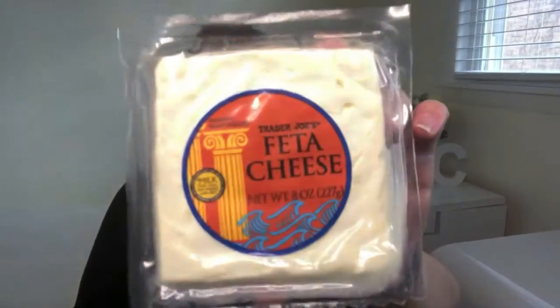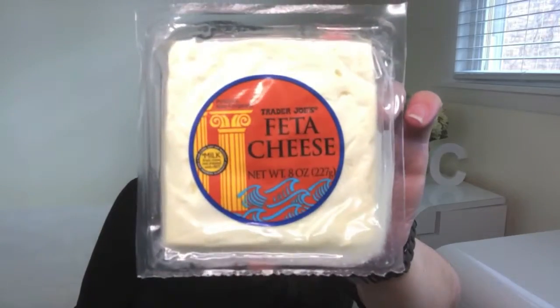It tastes exactly what I would want and expect feta cheese to taste like — it cannot not be in my refrigerator. I use it all the time when I'm making Greek omelets at home, or if I'm ever in the mood for just that taste of feta I'll cut off a little piece and enjoy that bite. It is very delicious. So if you're like me and aren't a fan of sheep's milk or looking for a cow's milk feta option, this is it — absolutely delicious at $2.99.